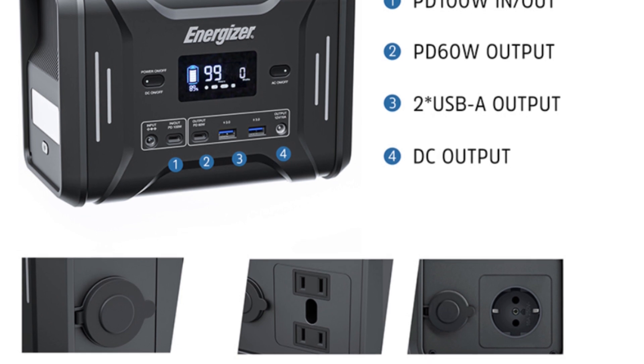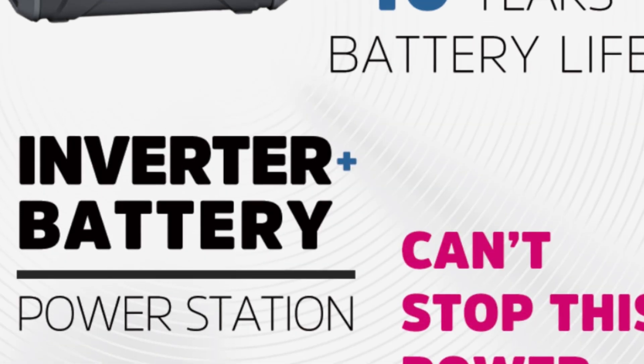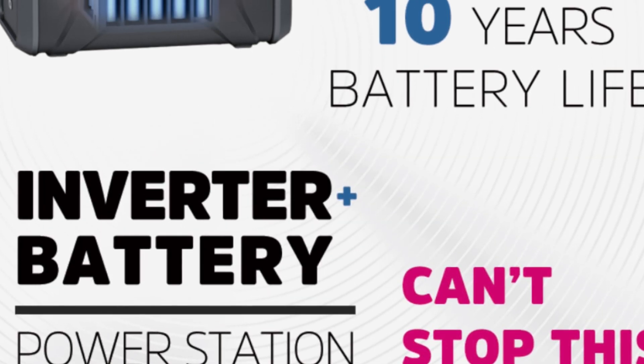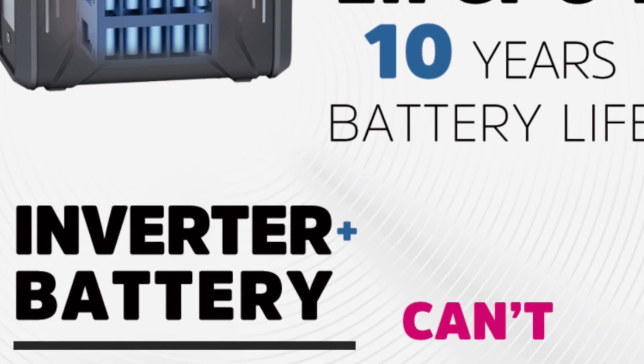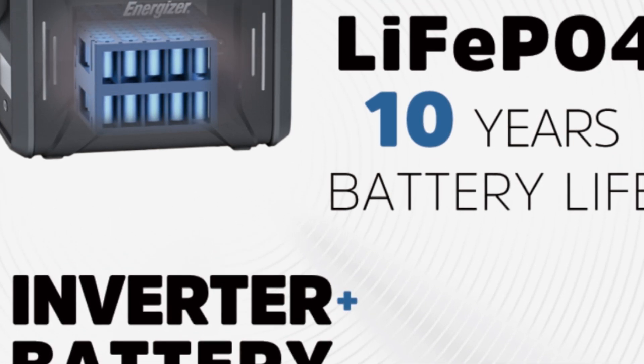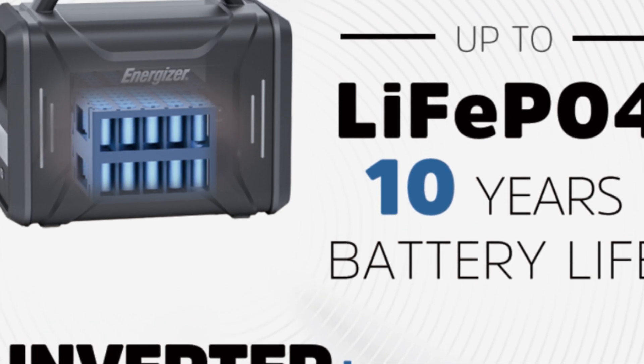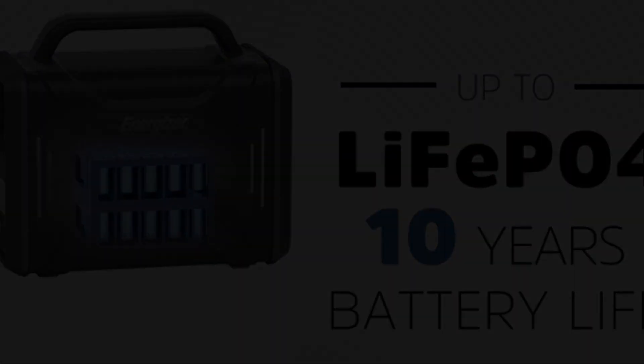While it's compact and lightweight, weighing just 4 kilograms, it still packs a punch. Just remember to give its lithium battery some love every few months to keep it in top shape. And don't forget, you'll need to grab a separate solar panel to harness the sun's energy. In a nutshell, the PowerWin Energizer P320 is the ultimate power companion for your on-the-go lifestyle.